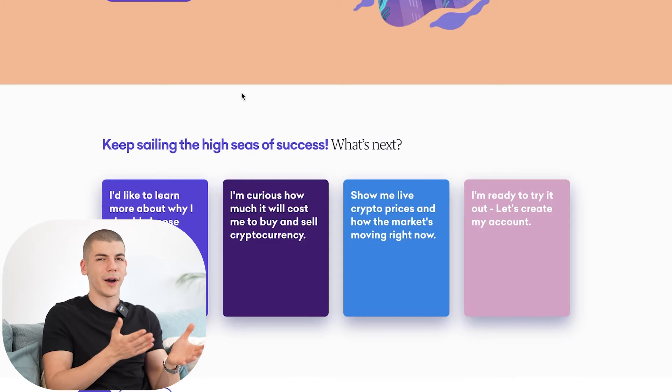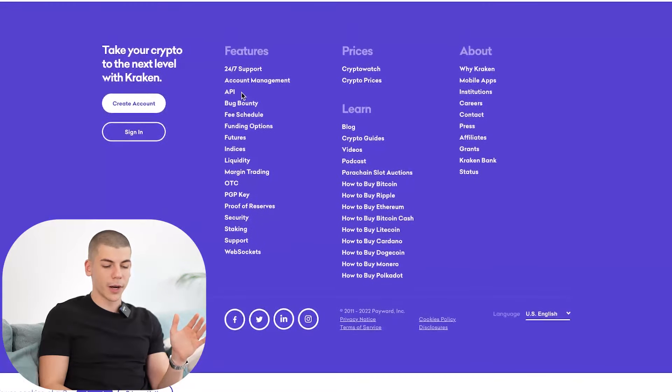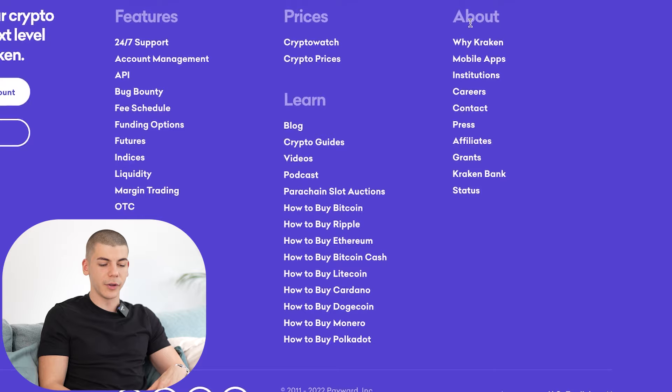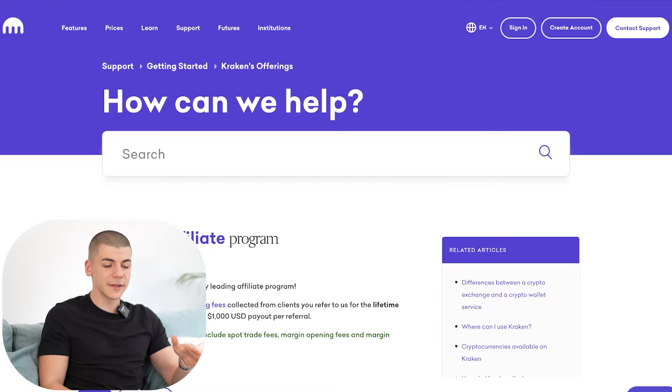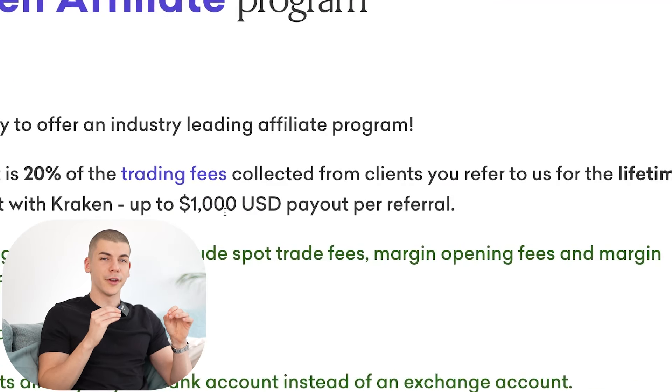But why is that important? Because you will not have to buy and sell cryptocurrency. Once you come over to kraken.com, you want to scroll all the way down to the bottom of the website and press on "Affiliates." That takes you to a page where you can see that you will make up to $1,000 US dollars per person that you refer to kraken.com. If you refer five people, that's $5,000; ten people, $10,000 — and so on. There is no limit to how many people you can refer.